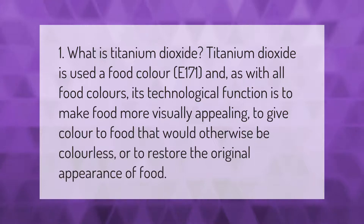Titanium dioxide is used as a food color E-171, and as with all food colors, its technological function is to make food more visually appealing — to give color to food that would otherwise be colorless, or to restore the original appearance of food.